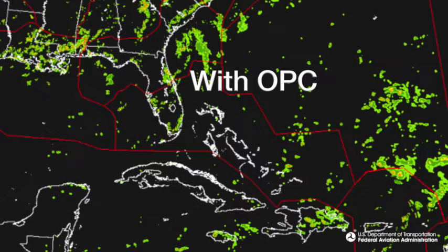OPC is almost as accurate as NEXRAD radar that we're used to seeing, with more than 90% accuracy. Here's how it works: OPC basically takes satellite data, model data, and lightning data, and merges that together into a radar-like depiction.